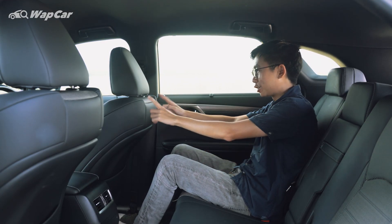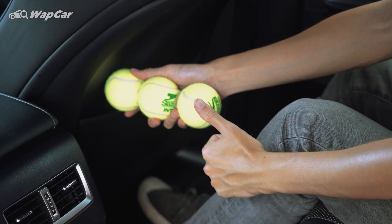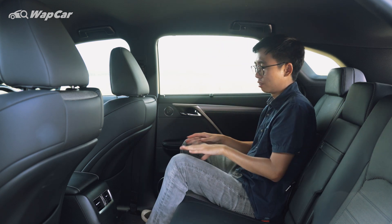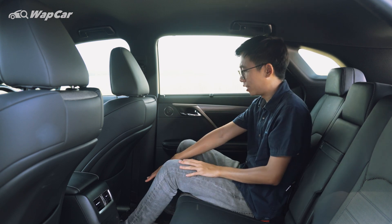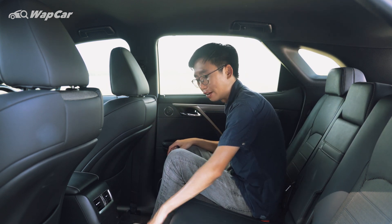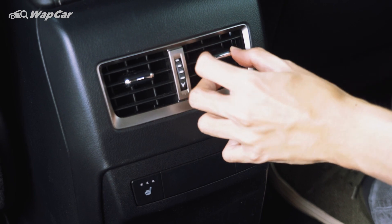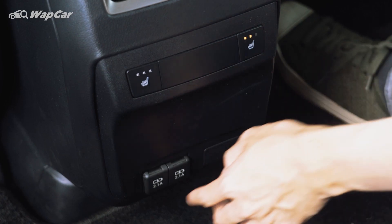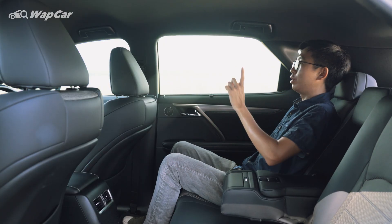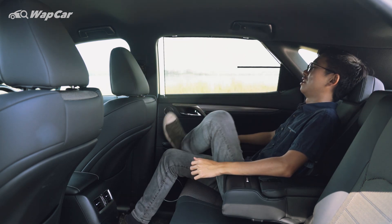Seated in the back with the front seat in my usual driving position, I'm 175cm tall and have about four tennis balls' worth of knee room — plentiful, as the front seat has an indentation to free up more knee space. Space in the footwell is fine, though I do wish there was slightly more room to slide feet under the front seat. Middle passengers have no complaints as it's a completely flat floor. Rear amenities are plentiful: rear vents, heated seats, two USB charging ports, a centre armrest with two cup holders, powered reclining rear bench, and rear sunblinds.